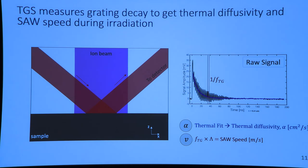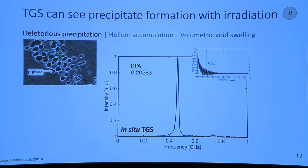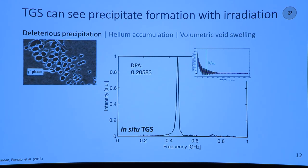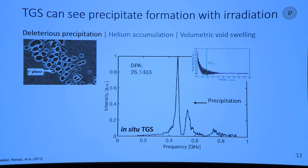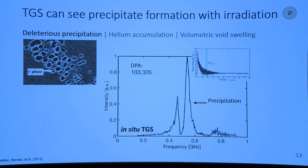Let's circle back to those failure mechanisms and see how TGS actually tracks them. What I'm showing on the left is precipitation after irradiation in a nickel alloy. When we look at a similar alloy with TGS as we irradiate it, we see the emergence of a second peak in the frequency of surface acoustic waves. This tells us that we have a new phase or new material in the matrix, since different waves travel at different speeds in different materials. We can see at specific irradiation conditions exactly how materials evolve.